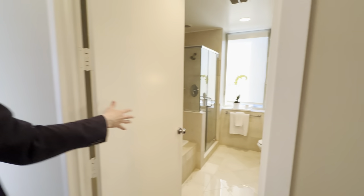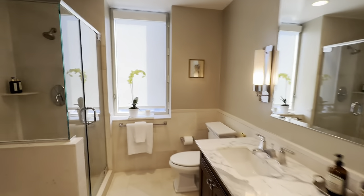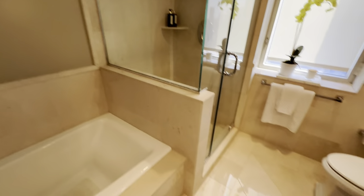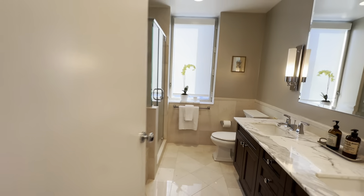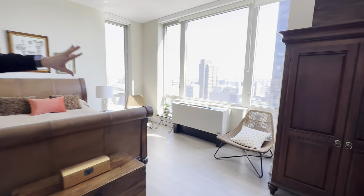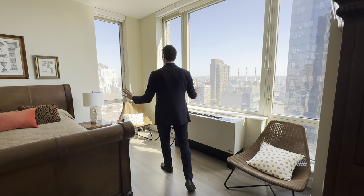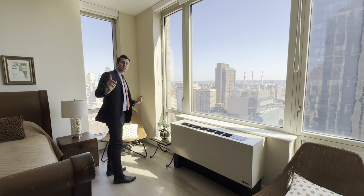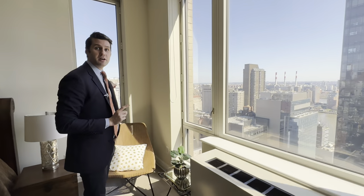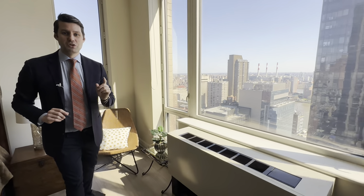Storage is not an issue. You have this beautiful double vanity with a window, tub, and shower in the primary bath. And of course, they're going to have those river views — nice and open. So thoughtfully done with the double exposure. If you include this window here, you have northeast, south, and west-facing views in this spectacular apartment.